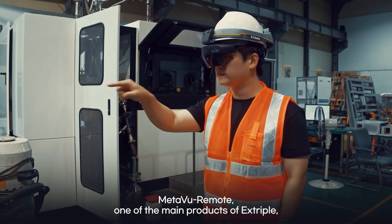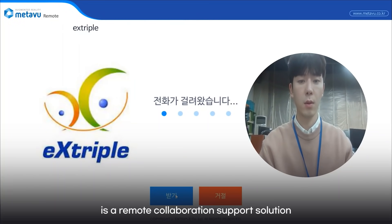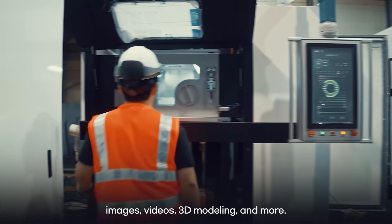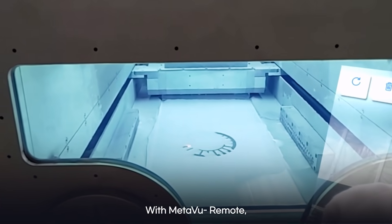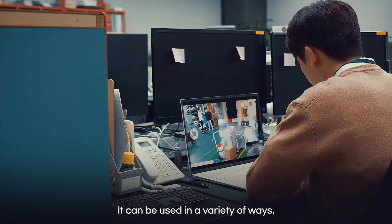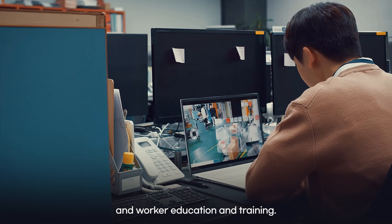MetaVoo Remote, one of the main products of Xtriple, is a remote collaboration support solution that enables more specific and intuitive communication by using various AR instruction tools, images, videos, 3D modeling, and more. With MetaVoo Remote, experts do not have to always be on location at industrial sites. It can be used in a variety of ways, including facility maintenance and repair, and worker education and training.